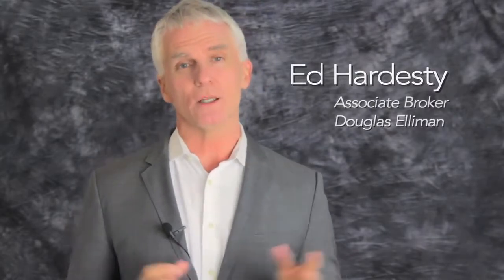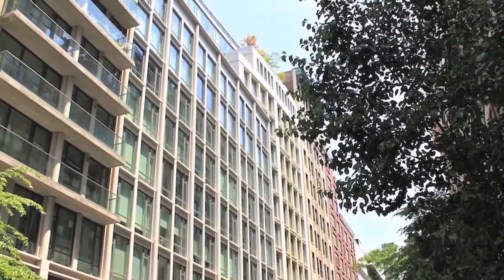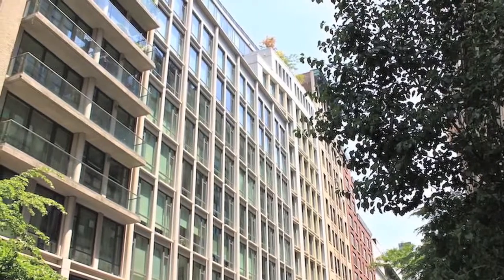Hi, my name is Ed Hardesty. I'm an associate broker with Douglas Elliman Real Estate and along with my partner Millie Billitzer, we wanted to introduce ourselves to you and take a minute and look at what's going on specifically in your building, 133 West 22nd Street.